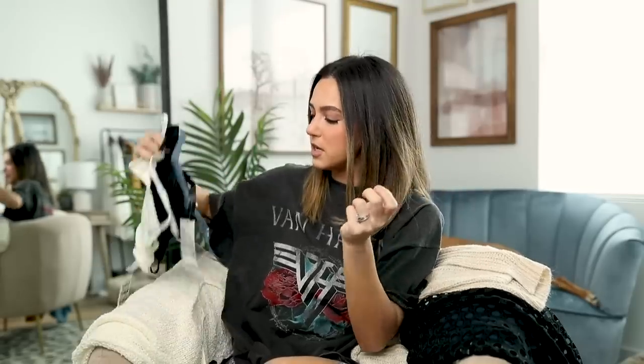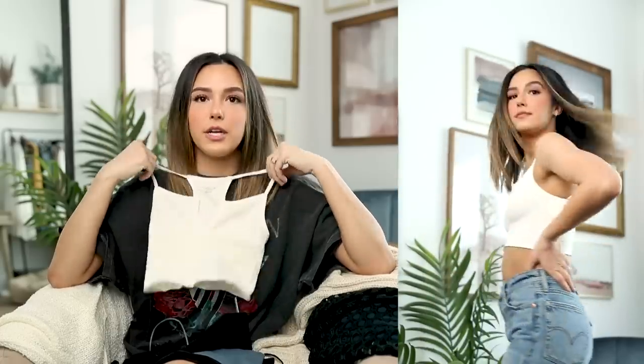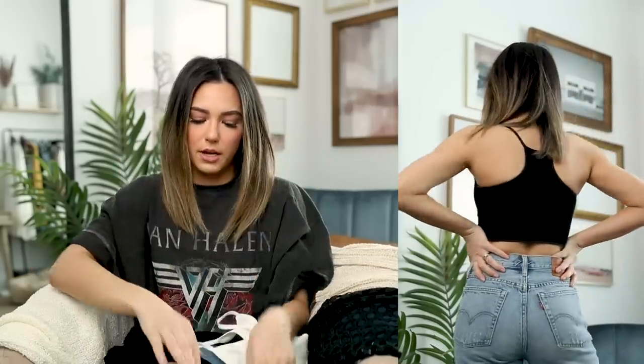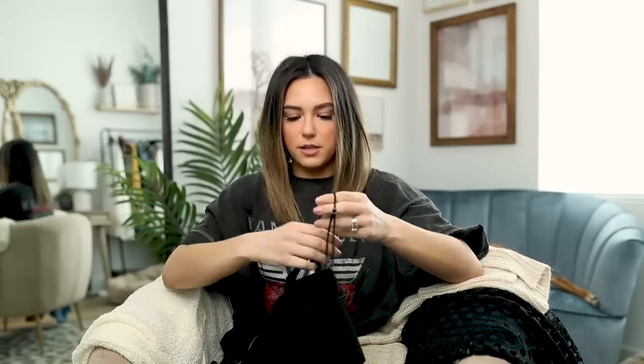I've talked about Urban Outfitters basics so many times — I love their seamless camis. This one is a cute ivory color with a racer back, really comfortable. I got it in an extra small/small and it fits really nicely. I love these for summertime — throw them on with shorts, or layer them under a cardigan. I picked up a black color too. I love the racer back; it's super sporty and cute.